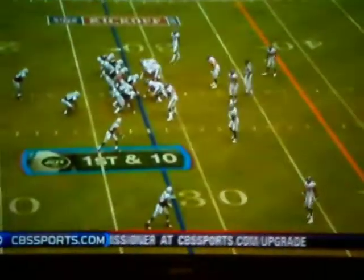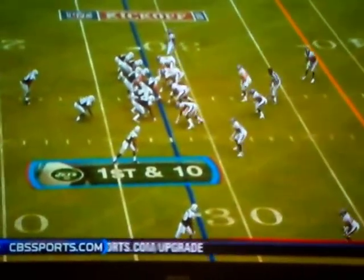Jet fans saw a lot of those last year. This team has gained 120 yards on third down alone.